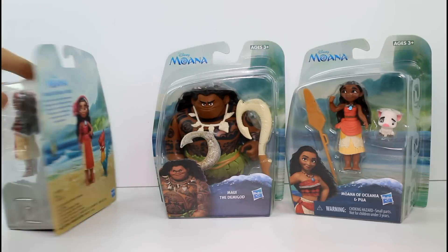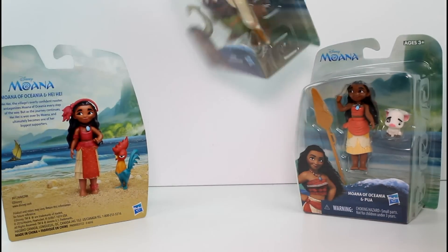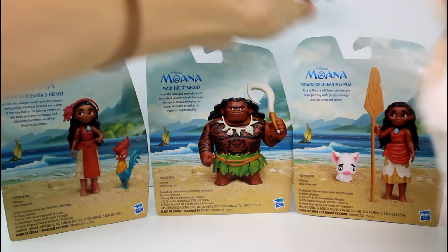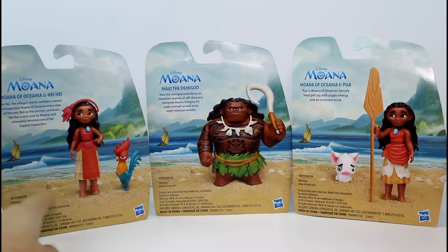I wonder what the backs look like. These are made by Hasbro, so the artwork even on the back is super cute. Let me go ahead and turn these all around. It's really cool because the artwork kind of connects — they're all on the beach. It's so cool.